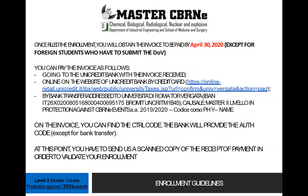You can pay the invoice as follows: go to the Unicredit Bank with the invoice received, online on the website of Unicredit Bank by credit card following the link, or by bank transfer addressed to the University of Rome Tor Vergata, following the instructions below.